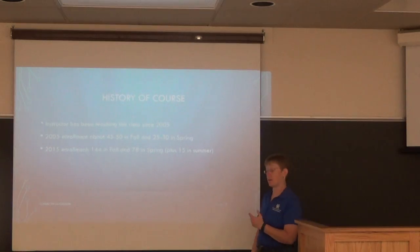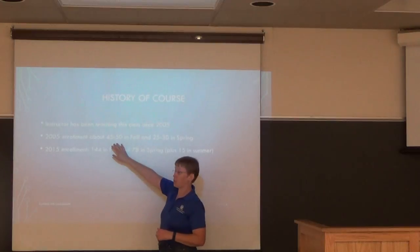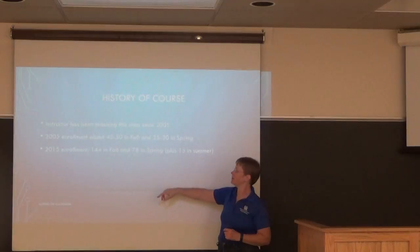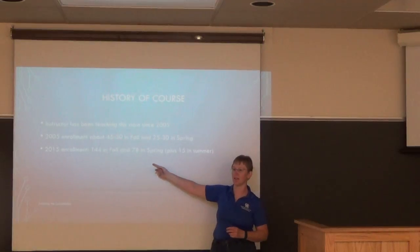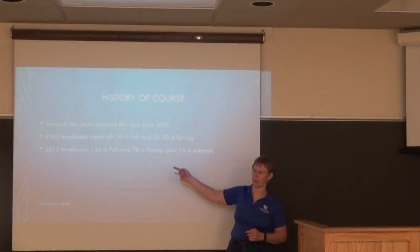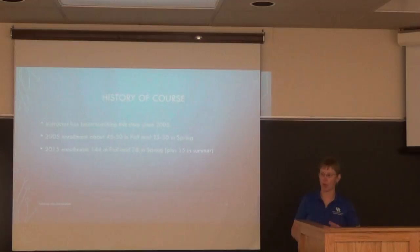I've been teaching this class since 2005. When I looked up the numbers, in 2005 I had 45 to 50 students in the fall and 25 to 30 in the spring. In 2015 I had 144 in the fall and 78 in the spring, plus 15 in the summer. It kind of exploded in a way nobody really foresaw.